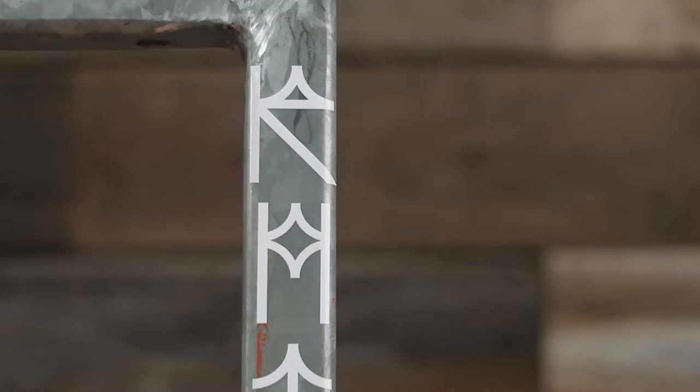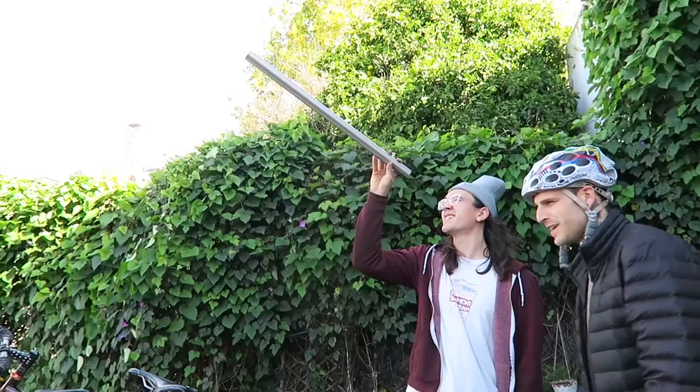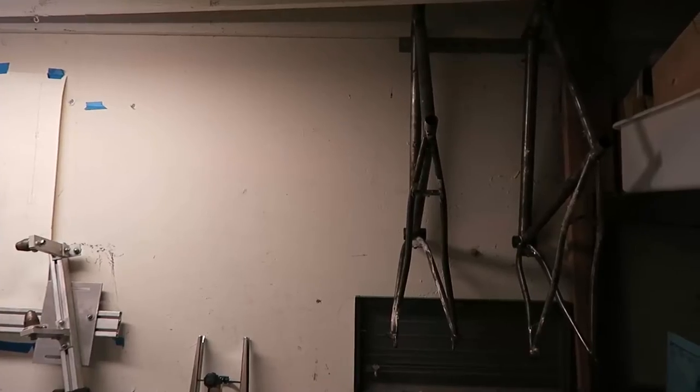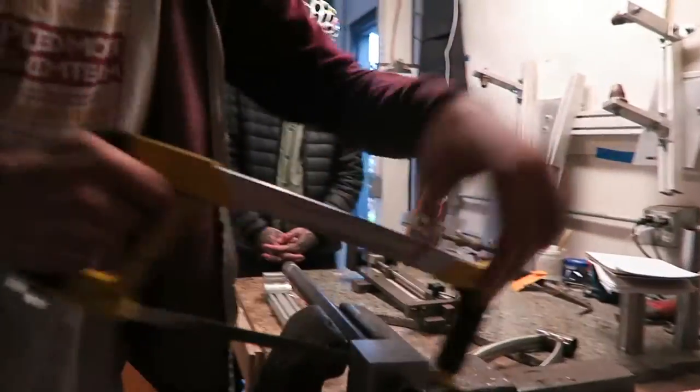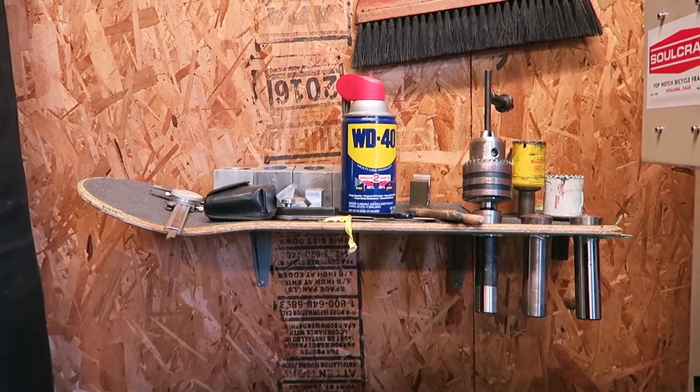Smith is a pretty rad dude. I met him at the NABS in Sacramento and we've stayed in touch ever since. I was in the Bay recently — my buddy Carlos and I stopped by his shop and did a little tour. It was cool to see his setup, and bit by bit he's been building more and more frames.